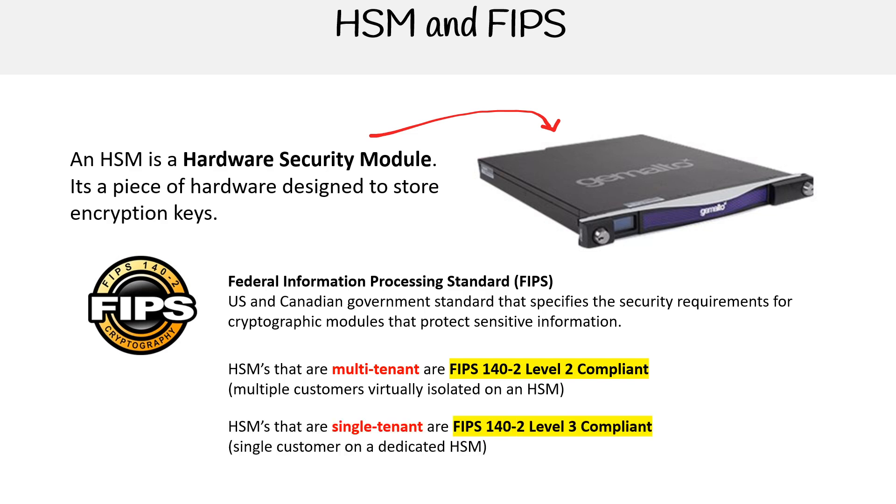And then you have HSMs that are single-tenant. This is where you need to meet Level 3 compliancy, where you have a single customer dedicated on a HSM.